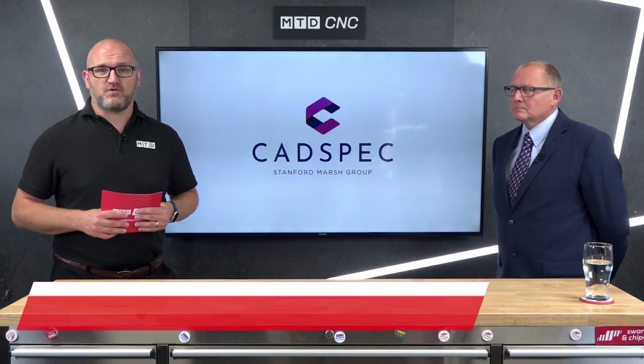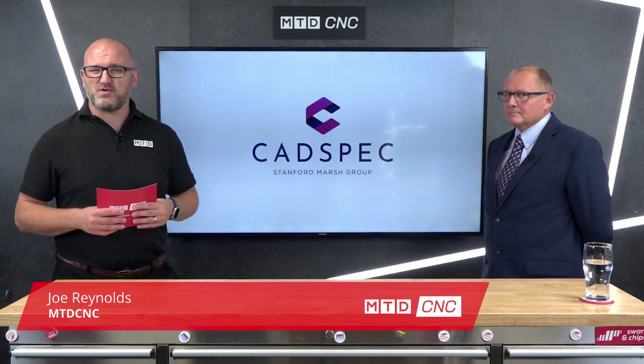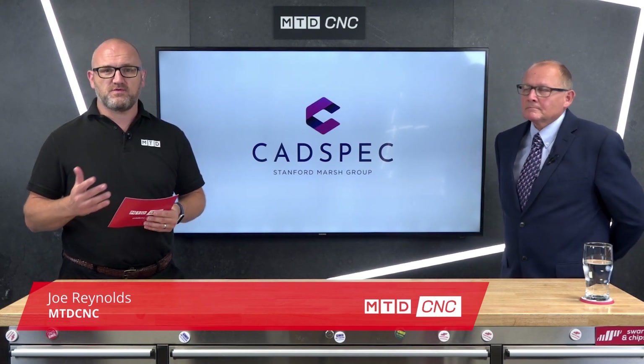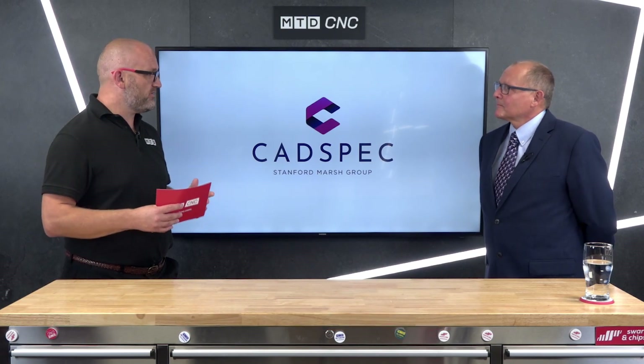Hello and welcome to today's Technical Corner. Joining me is Colin Cater of CAD Spec, and we're going to be talking about some exciting new developments from the Autodesk family of products. Welcome Colin, what's new?